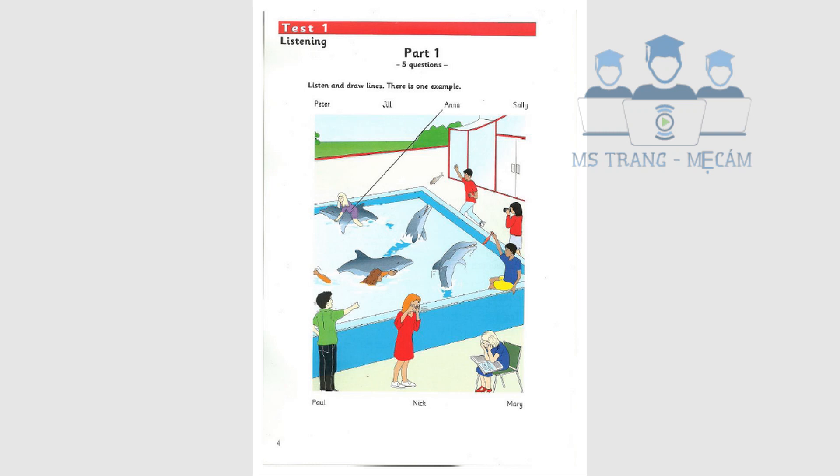I can't see Nick. Where is he? Look. He's sitting with his feet in the water. What's he doing? He's got a fish in his hand. That dolphin wants it. He's jumping for it.